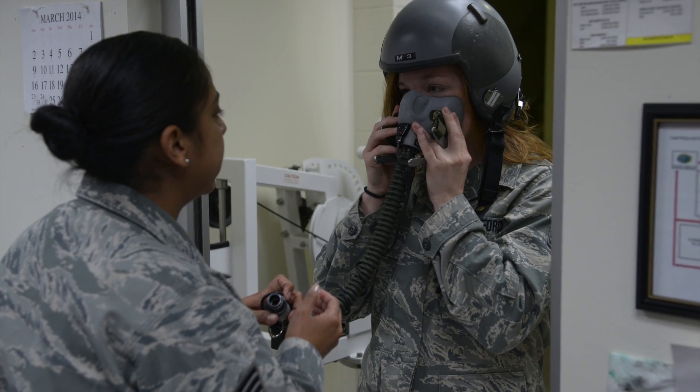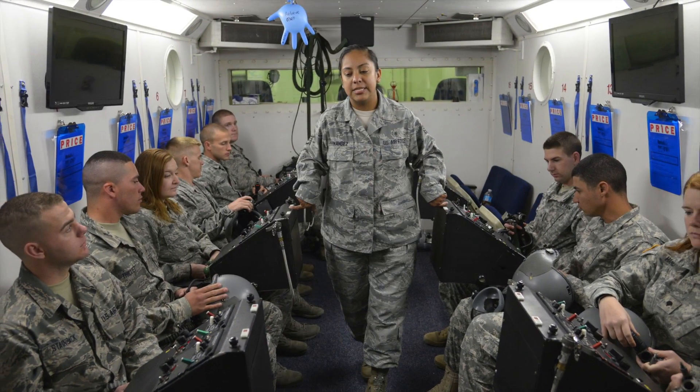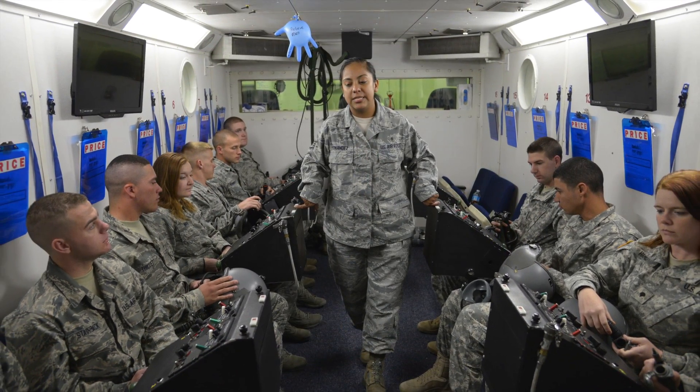My name is Senior Airman Kaitlyn Freeman. I work with the 359th Aerospace Medicine Squadron with Aerospace and Operational Physiology. Our main mission here is to train all the pilots and enlisted aircrew that come through the Air Force.